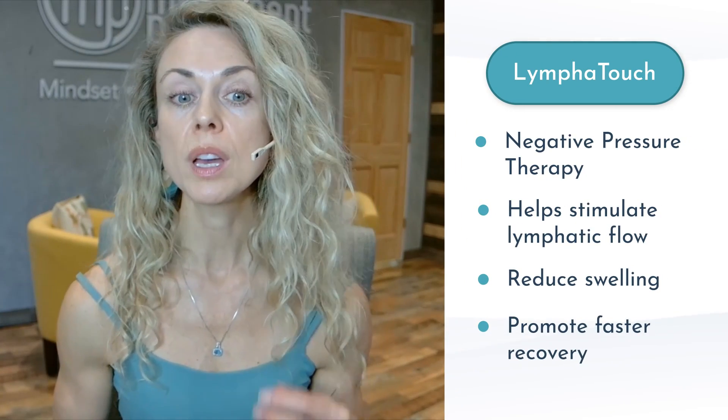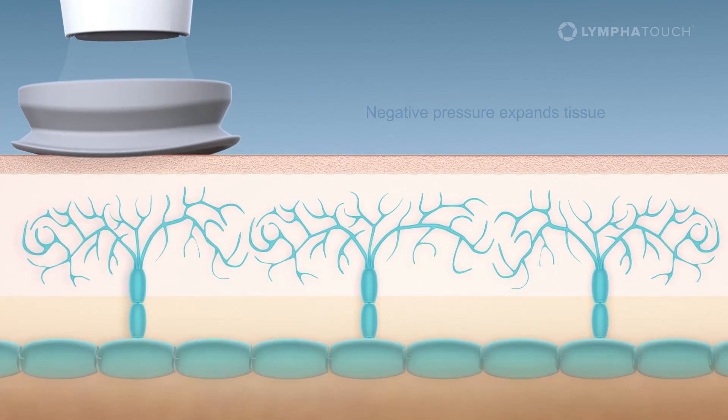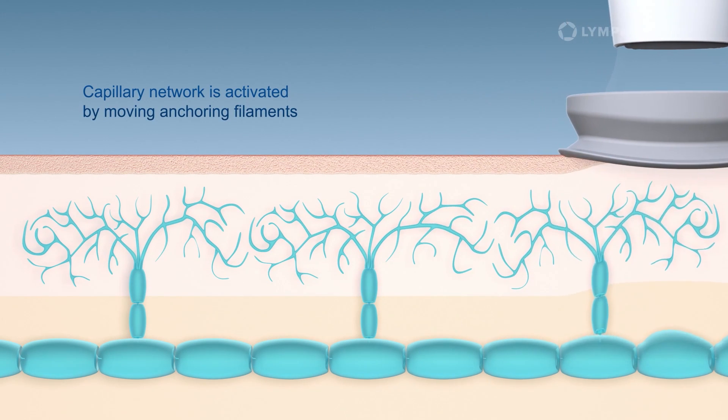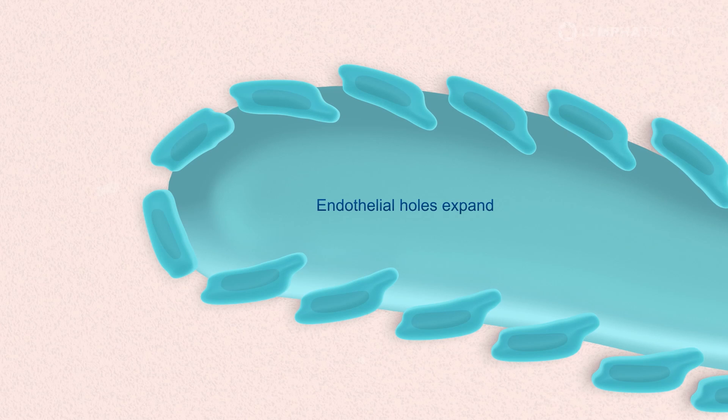One of the most powerful tools I love using with patients is the Lymphotouch. This is a negative pressure therapy tool that helps stimulate lymphatic flow, reduce swelling, and promote faster recovery. It uses a gentle, targeted suction that enhances the movement of lymph via the capillaries, making it an effective addition to an overall lymph practice. It has to be conducted with a health practitioner, but it is a great way to amplify your results. The beauty of the Lymphotouch is that it's precision-based and very effective as a lymphatic treatment, versus a more general negative pressure therapy like cupping.